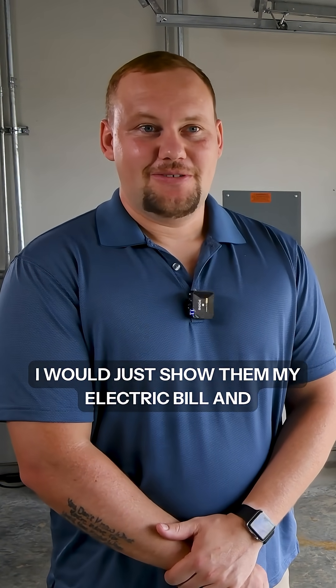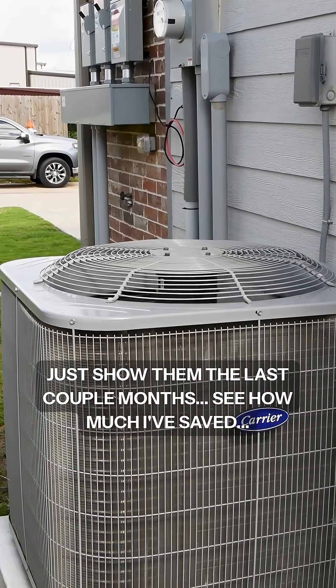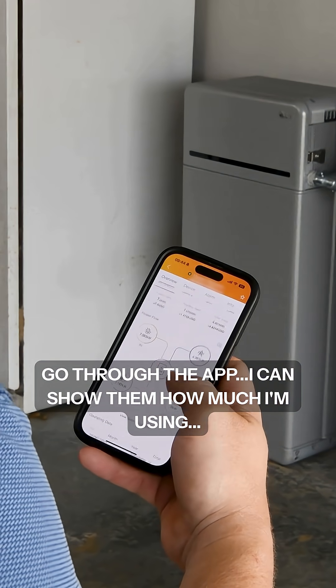For someone who's on the fence about going solar, I would just show them my electric bill from the last couple of months, show them how much I've saved, go through the app, and show them how much I'm using and how much I'm producing. It's been a great thing.